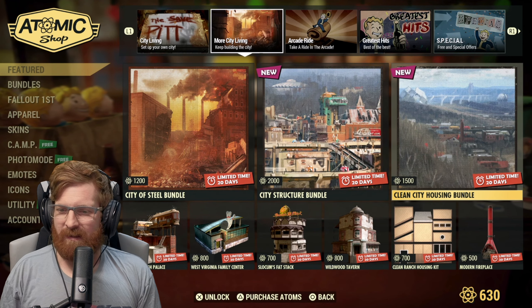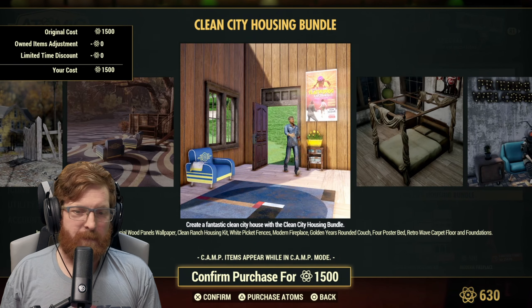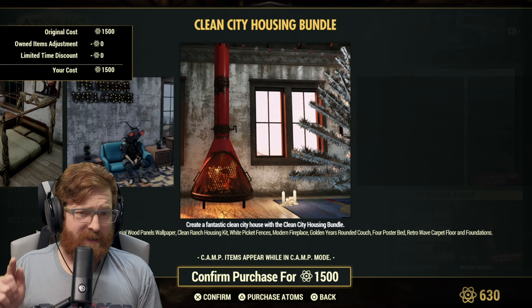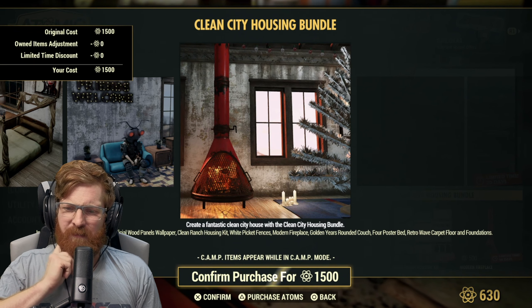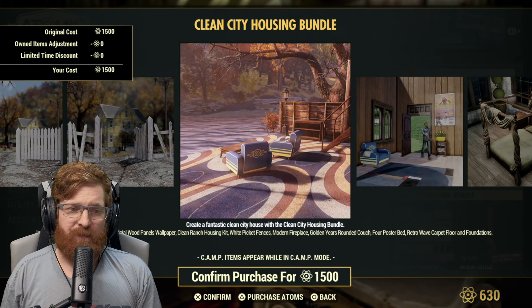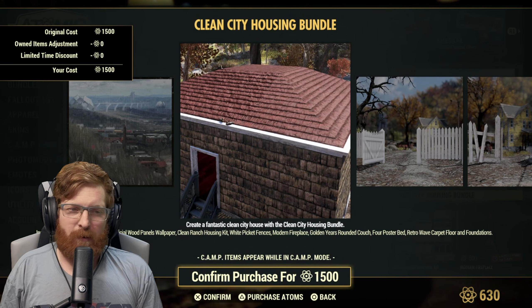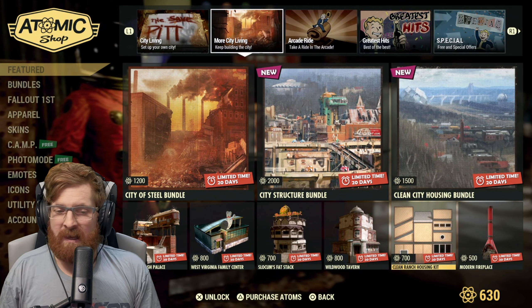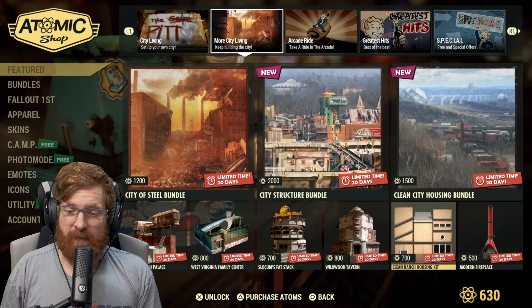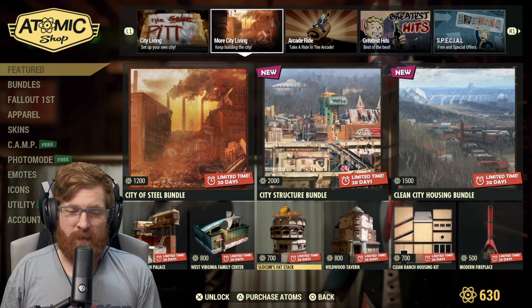The clean city housing bundle is 1500 atoms and includes white picket fences, artificial wood panels, the clean ranch housing kit, modern fireplace, golden years rounded cloth, four poster bed, retro wave carpet, floors and foundations. I do like that fireplace. If you break it down, the clean ranch housing kit is 700 and the modern fireplace is 500, so you're basically paying 300 atoms for the rest — a decent deal if you want it.